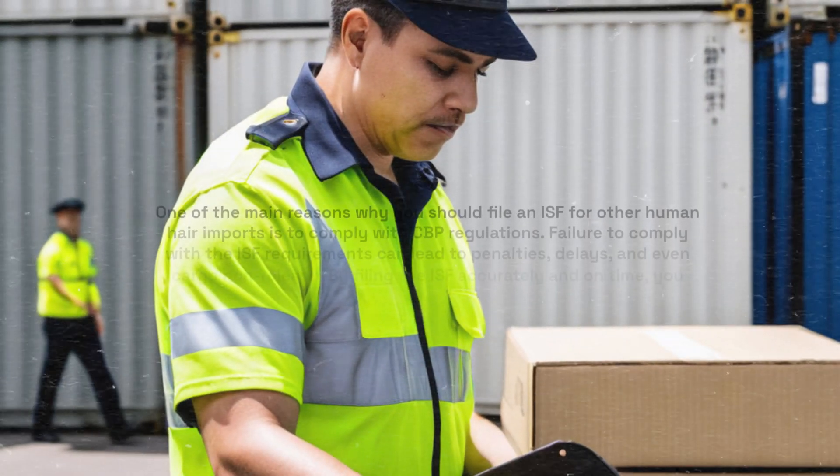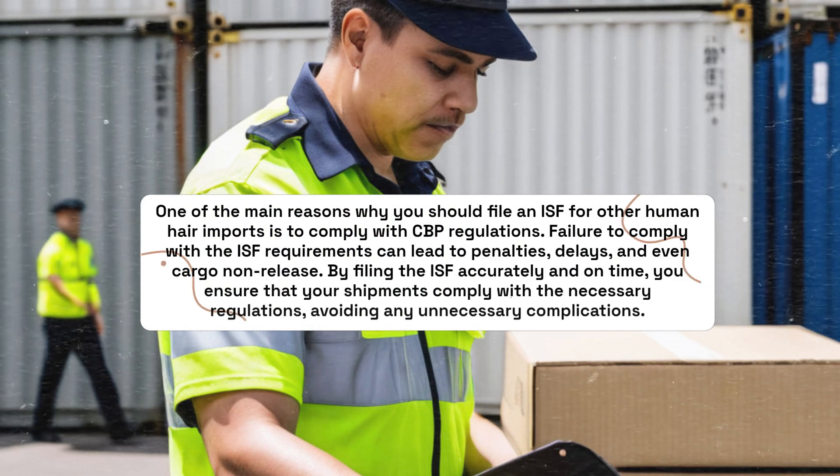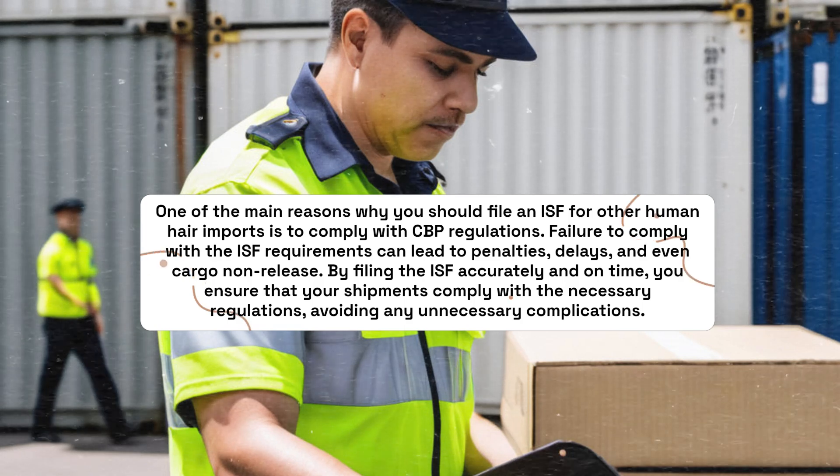One of the main reasons why you should file an ISF for other human hair imports is to comply with CBP regulations. Failure to comply with the ISF requirements can lead to penalties, delays, and even cargo non-release. By filing the ISF accurately and on time, you ensure that your shipments comply with the necessary regulations, avoiding any unnecessary complications.